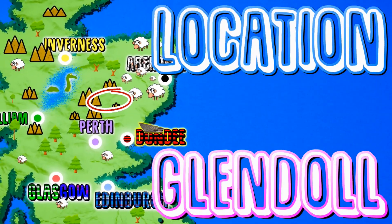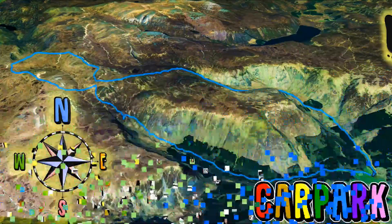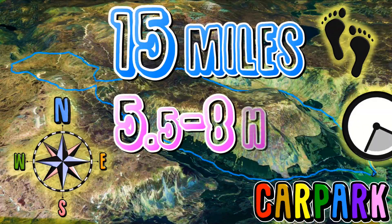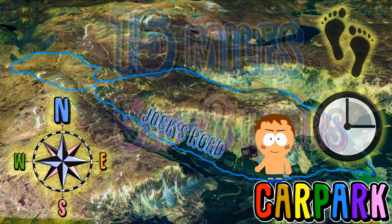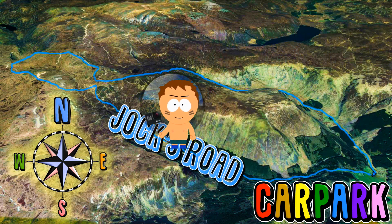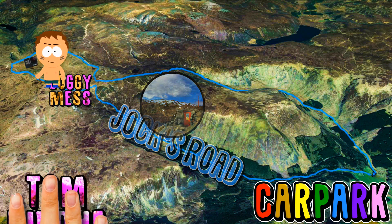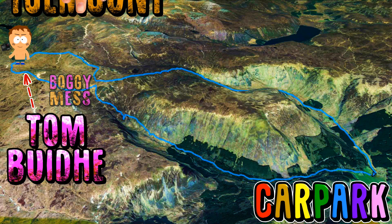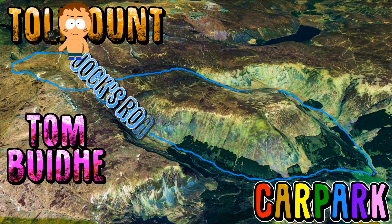Today I'm checking out Tolmount and Tom Bowie. These two Munros are located on the border of Angus and Aberdeenshire, and this route starts from Glendoll. From the car park you'll be walking west through a forest along Jocks Road. After some incline you will reach Davies Boorach. You need to cross a small stream and a boggy mess to reach our first Munro, Tom Bowie.